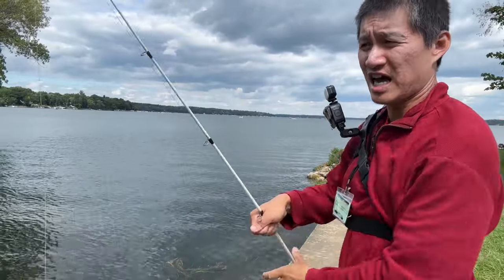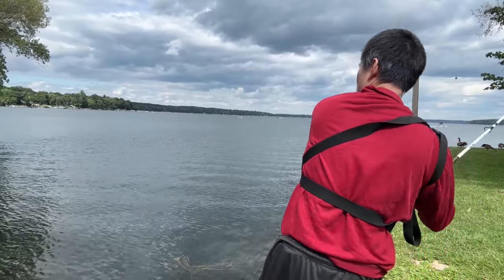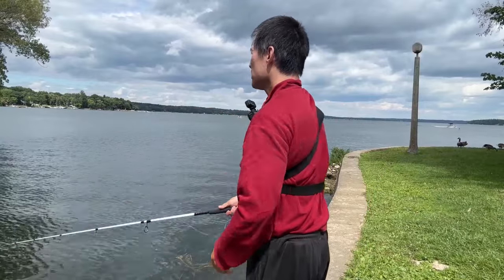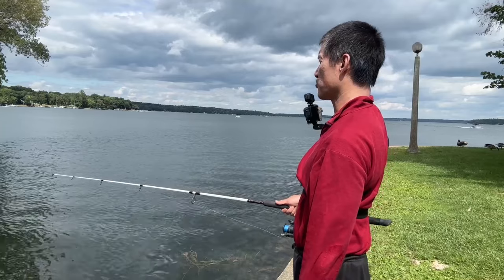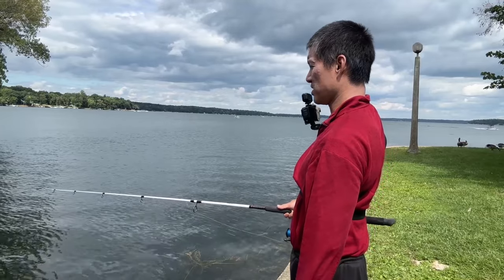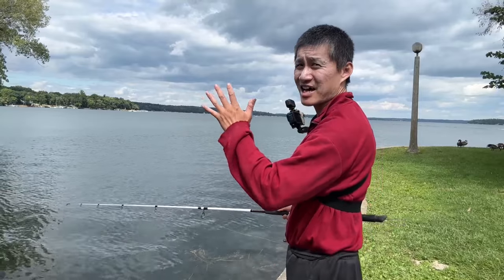Worm, foot and a half under a bobber. Toss it into the bay. There's a lot of reeds here. Should be some bluegill-ish fish here. Just toss it in the middle, set it down, and hopefully there'll be a bluegill-ish fish or some small bait fish that picks it up. But even this bay is like four or five feet deep — it's not that shallow.